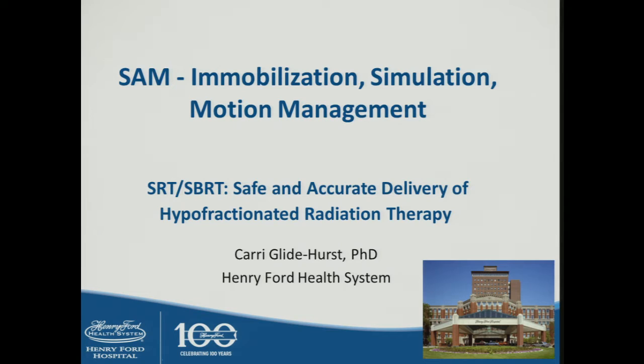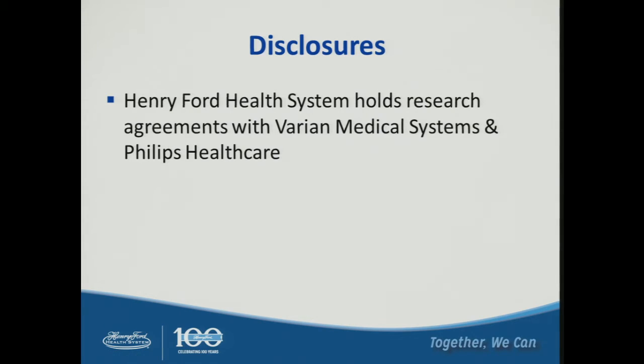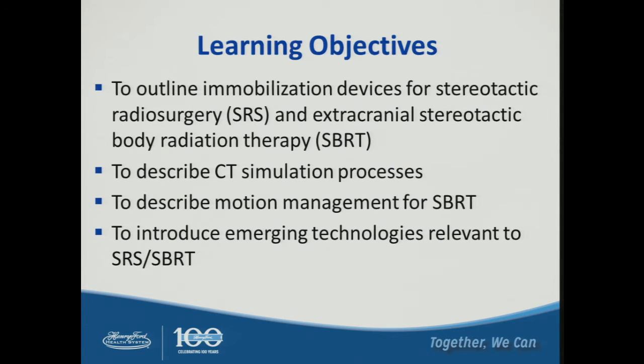Sorry for the quick switch. We thought this was a more logical order of operations: doing immobilization, simulation, and motion management before we move on to image fusion. I want to thank the organizing committee for inviting me to participate today. We do have a few disclosures. Henry Ford Health System holds research agreements with Varian Medical Systems and Philips Healthcare. The objectives for this talk are to discuss immobilization devices used for SRS and extracranial SBRT, to describe CT simulation processes, to describe motion management for SBRT, and to introduce emerging technologies relevant to radiosurgery and SBRT treatments.